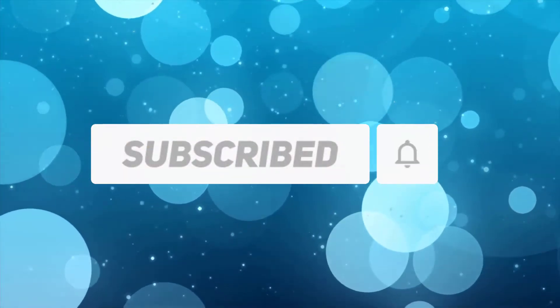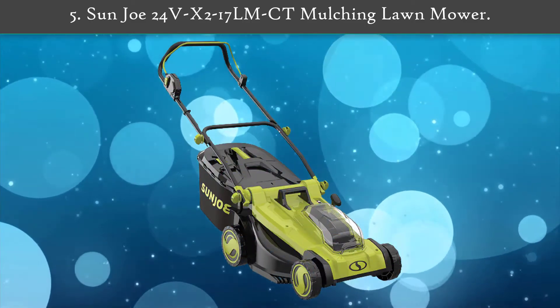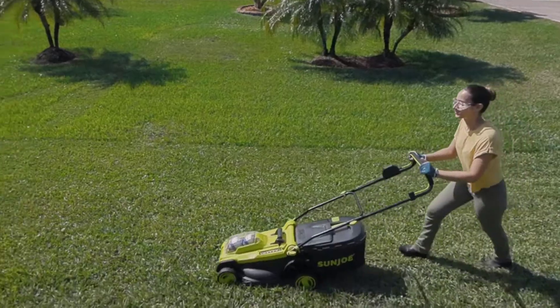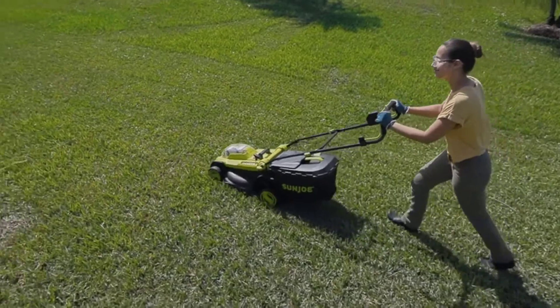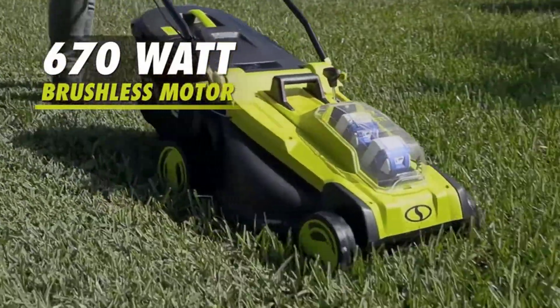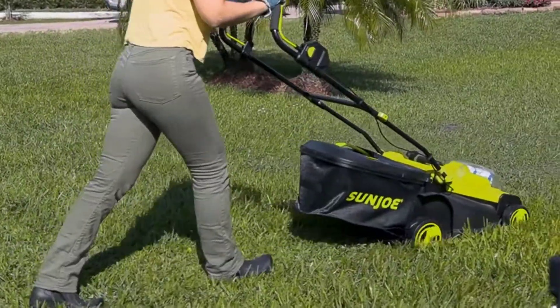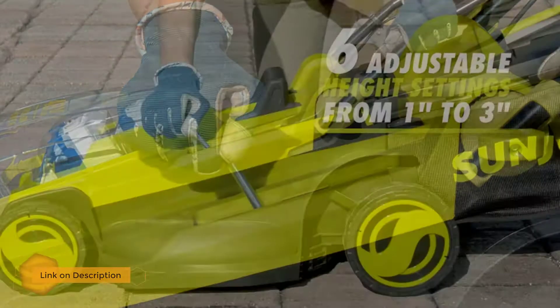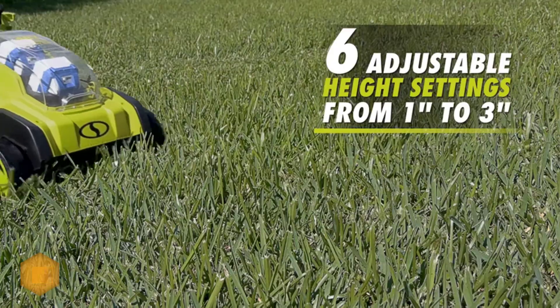Number 5: Sun Joe 24 Volts iX2 LM CT mulching lawn mower. Cutting-edge grass grooming tech meets the 24 Volts iON Plus series with this 48 volt cordless lawn mower from Sun Joe. It is powered by two iON Plus 24 volt batteries for reliable, no-fade power plus performance you can count on.